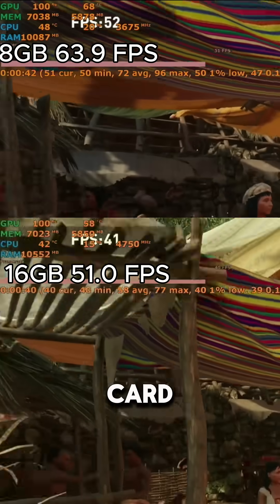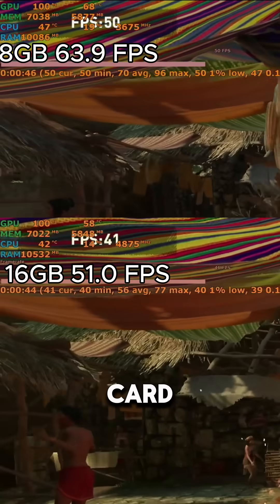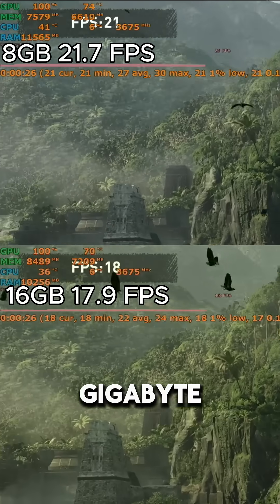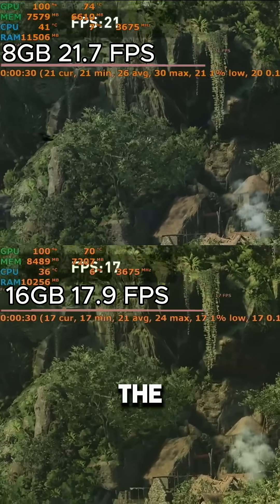The same thing happened in other games like Shadow of the Tomb Raider, where the 16GB card got 51 FPS compared to 63.9 FPS of the 8GB card. And at 4K, the 16GB card got 17.9 FPS compared to 21.7 FPS of the 8GB card.